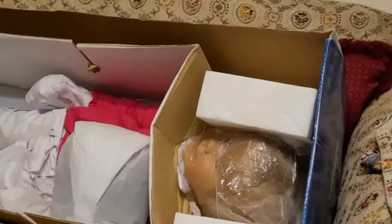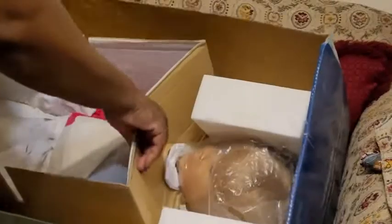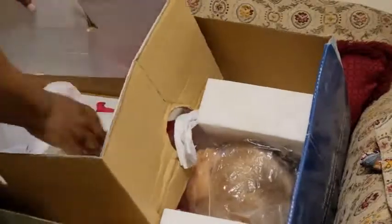I'll set her up beside me so y'all can see her. She came with blonde hair and blue eyes. But I asked if they could change the eyes for me. And she is number 104 out of 350. This is her stuffy kit.